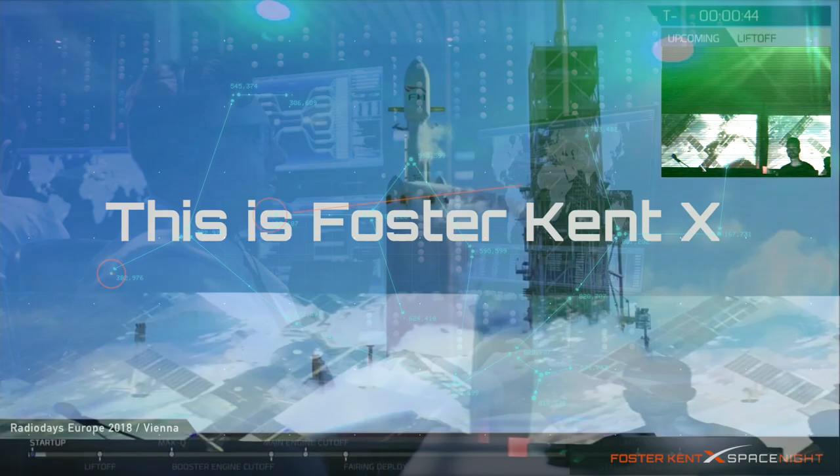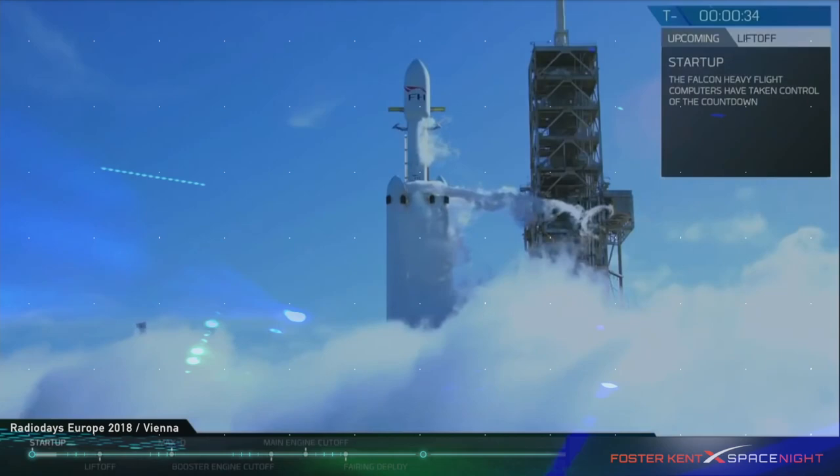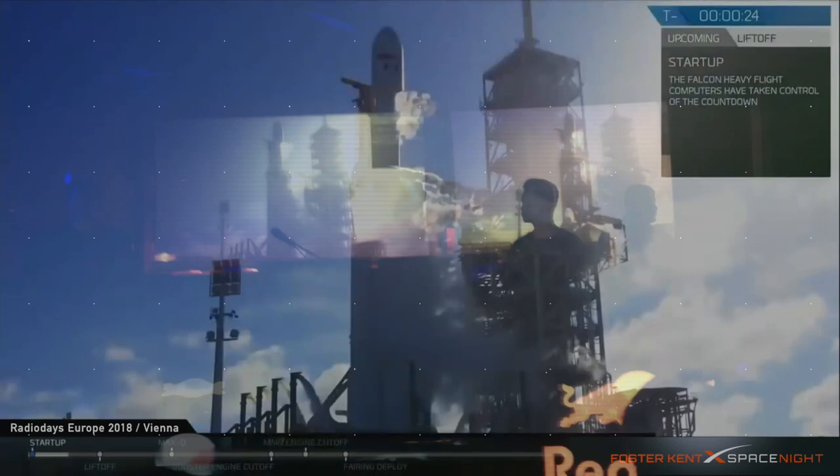This is Foster Kent, X Control Center. The engine chill is complete. Stage 2 pressing for flight. T-minus 30 seconds.